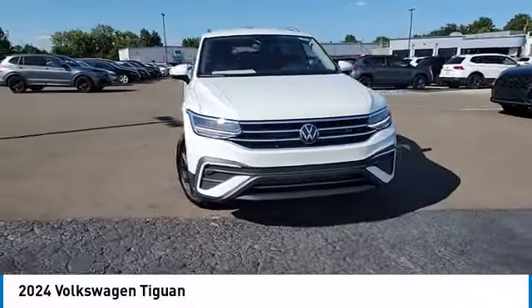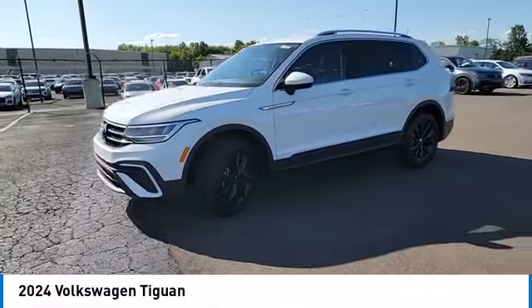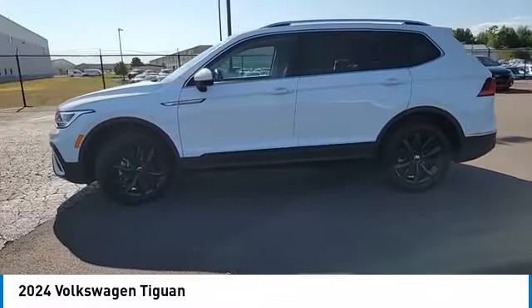We are pleased to show you the 2024 Tiguan. With Volkswagen Tiguan, it's good to be turbo. Turbo with class.